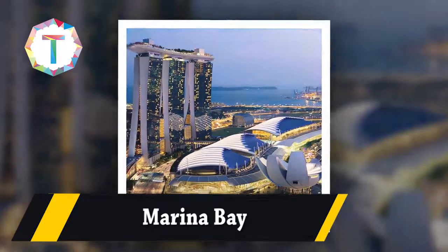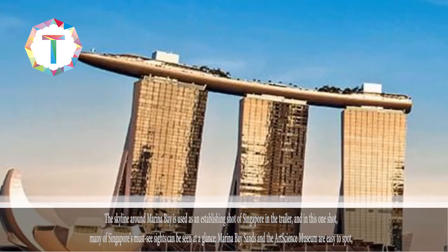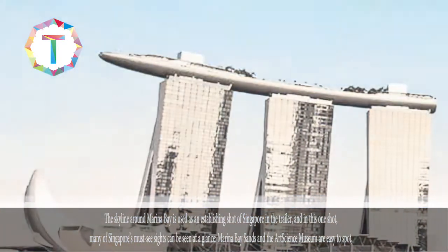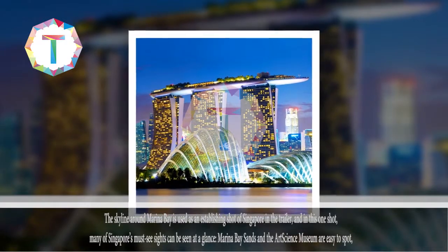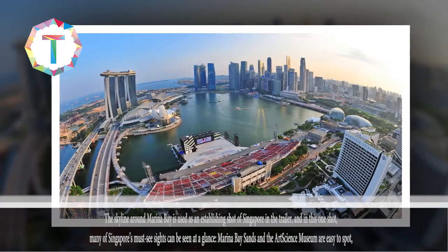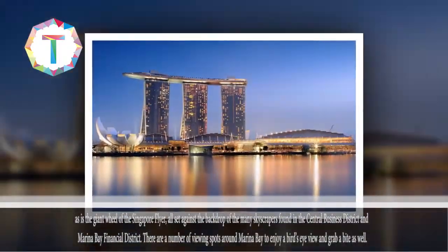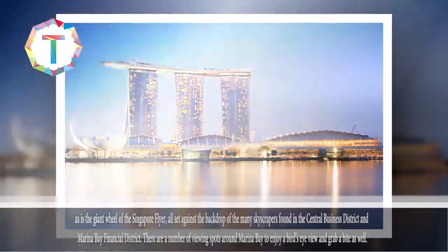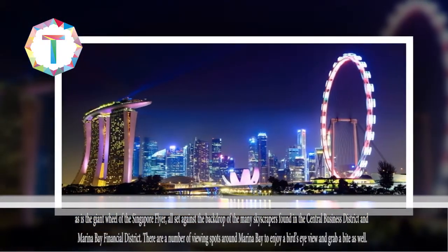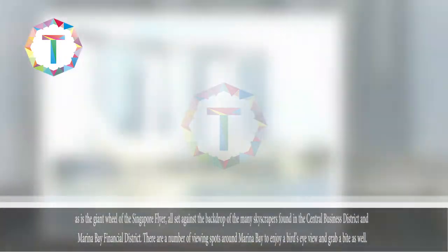Marina Bay. The skyline around Marina Bay is used as an establishing shot of Singapore in the trailer. In this one shot, many of Singapore's must-see sights can be seen at a glance. Marina Bay Sands and the Art Science Museum are easy to spot, as is the giant wheel of the Singapore Flyer, all set against the backdrop of the many skyscrapers found in the Central Business District and Marina Bay Financial District. There are a number of viewing spots around Marina Bay to enjoy a bird's eye view and grab a bite as well.